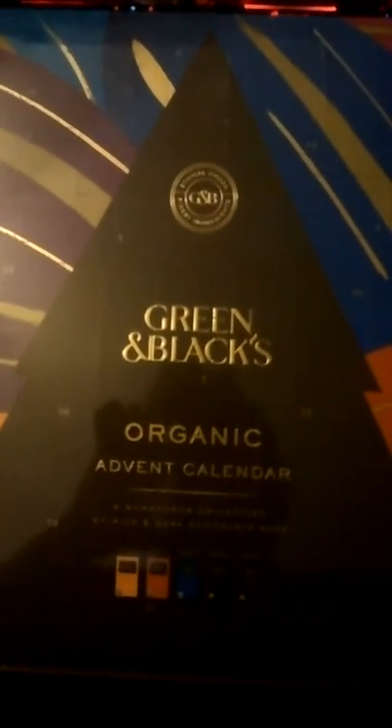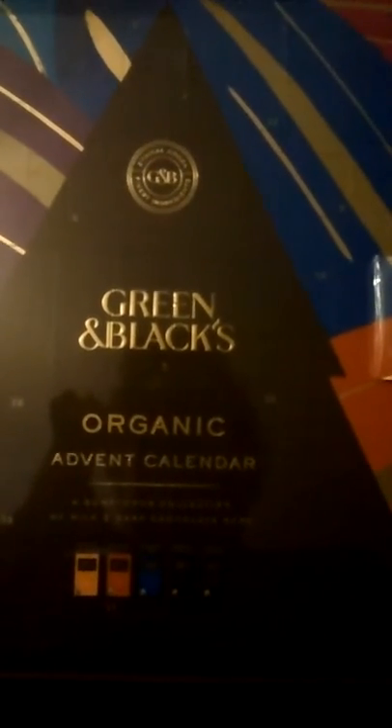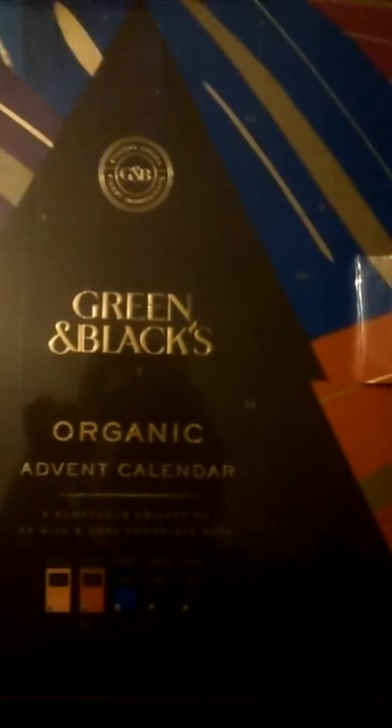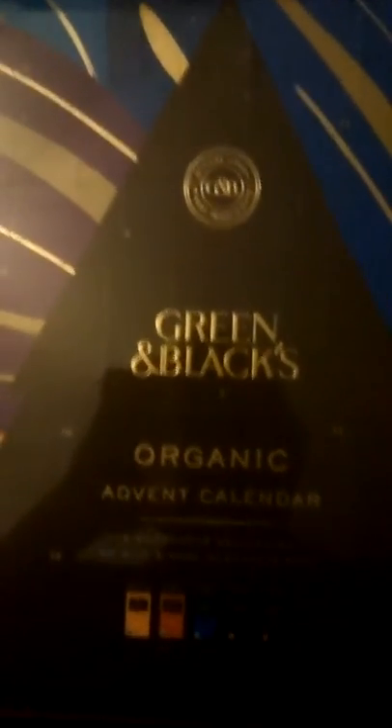I had picked up this calendar from the Sainsbury's that was local to the Buchanan Bus Station in Glasgow. I saw it and thought, you know what, I definitely want to get one. I got one, one for my father — a Cadbury's Heroes one — and one for our mother, which was one of the chocolate bunny ones.